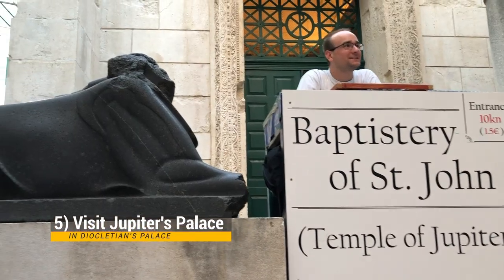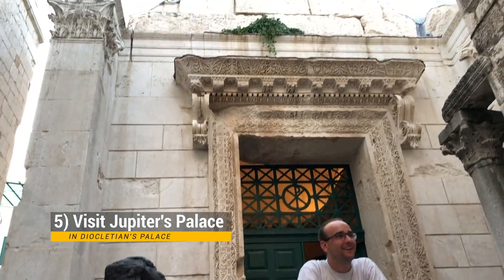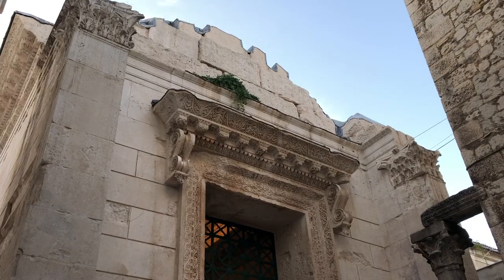Another place you definitely want to go see is Jupiter's Temple. It's actually now a church, but it is one of the oldest buildings in the area and it's well worth checking out.